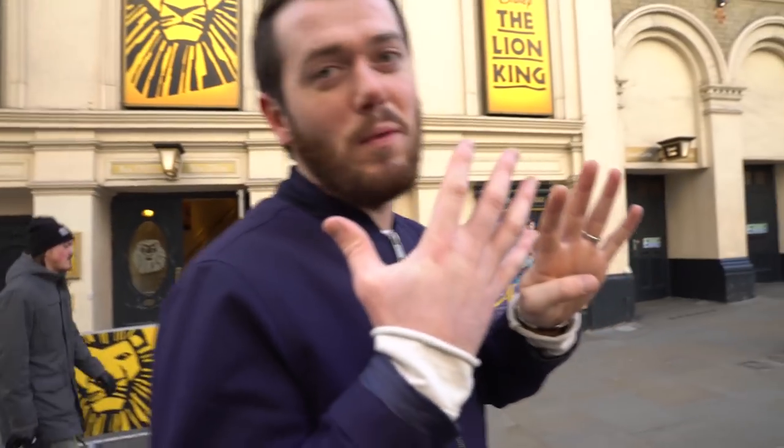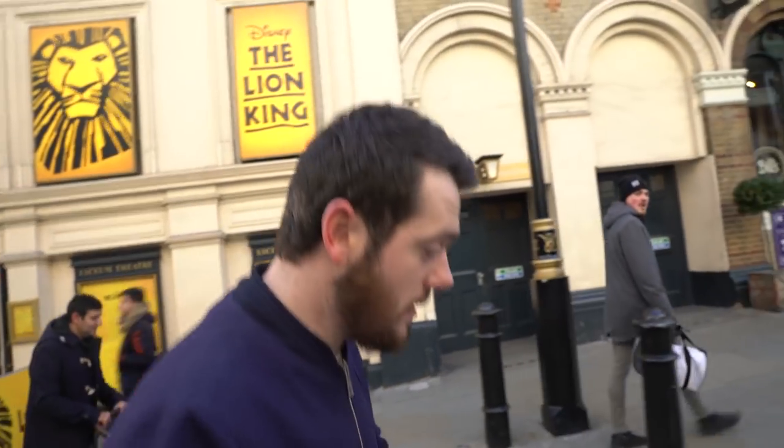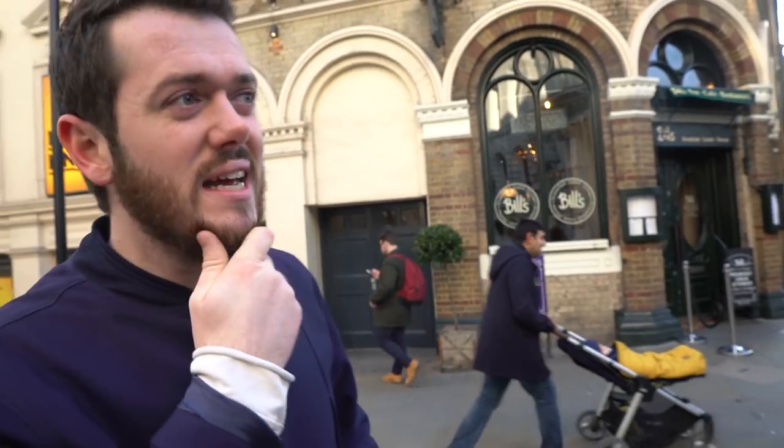Welcome back to vlog number nine, one more to go. We're in London today, in Covent Garden, because I need to get some of the weight taken out of this beard — it's looking a little bit dirty.